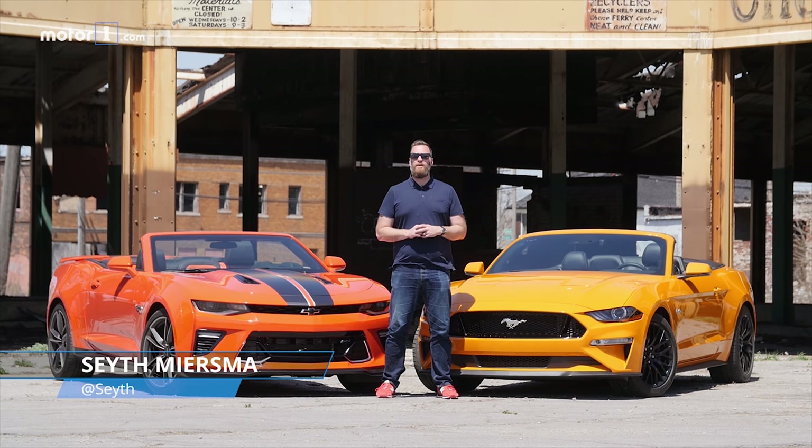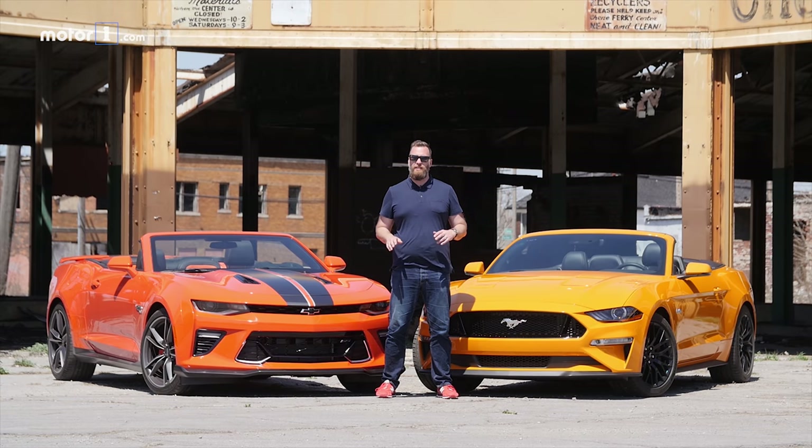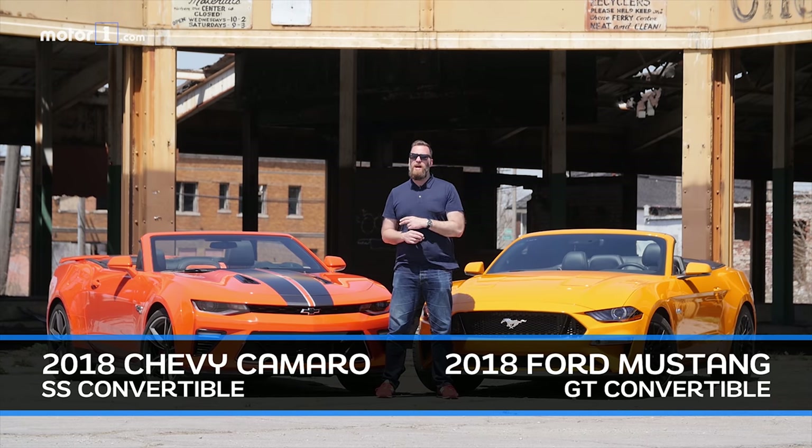The last time you saw me here at our top-secret testing location, the skies were a lot grayer and the cars behind me were a lot bigger. Today, we've got two convertibles, both with V8 engines — one from Ford, one from Chevy — and we're going to have a great time. We've got these convertibles all week, so we're going to test them in the sun, maybe in the rain, and we're going to see which one we like the most at the end of the day.